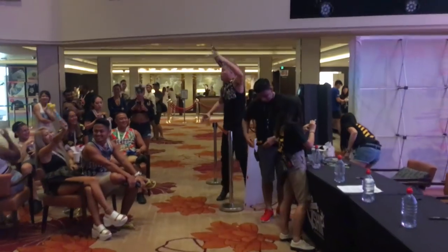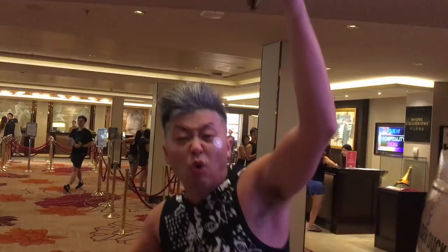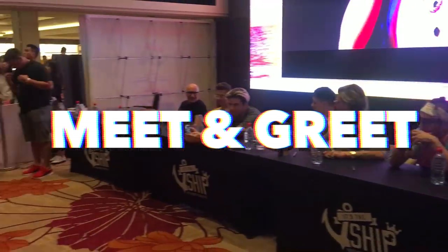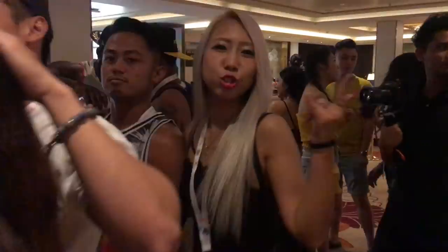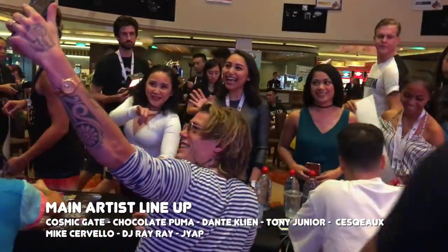First meeting for Guam! When did you get to Singapore? I actually got here two days ago. I was here yesterday. The signings are still going on - this might take a while.